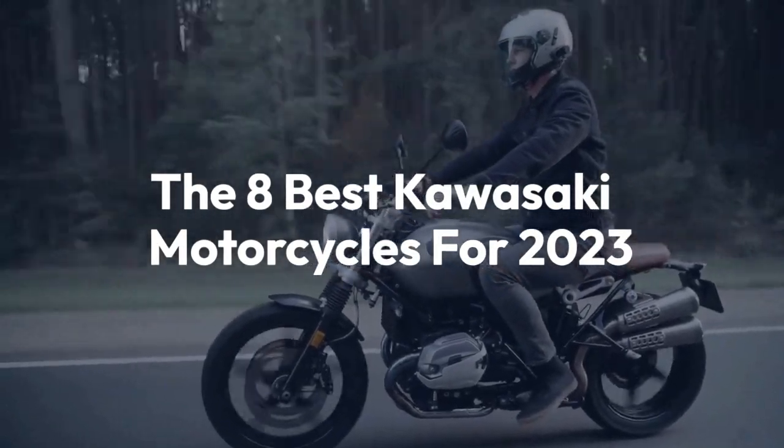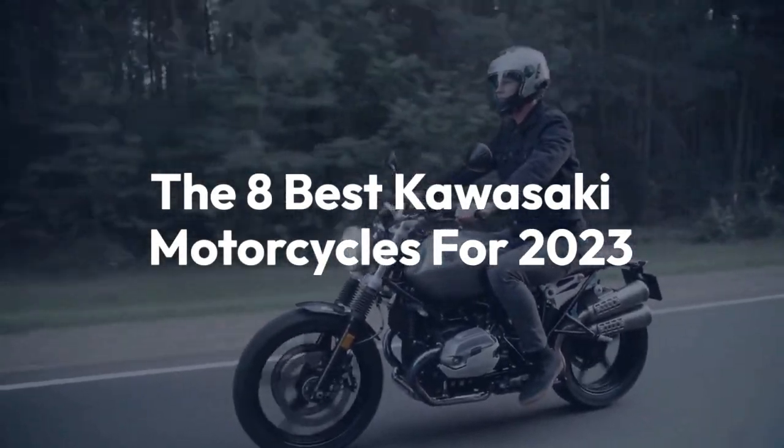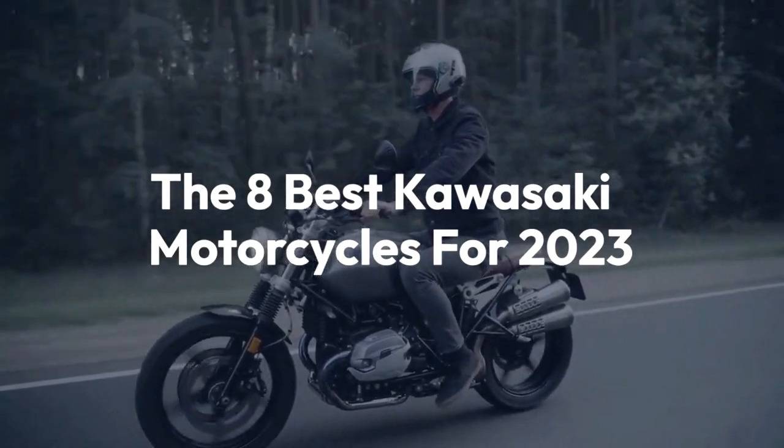Welcome back to the channel. Today we'll be taking a look at the 8 best Kawasaki motorcycles for 2023.